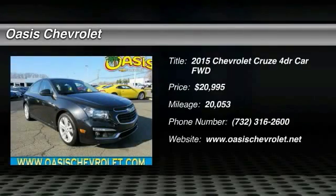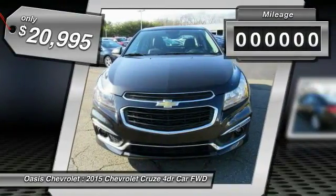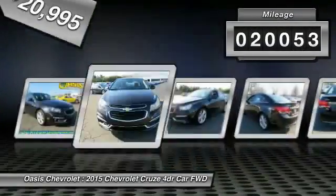The 2015 Cruze Blueprint calls for more than you'd expect and is priced below $25,000. This vehicle has less than 25,000 miles.